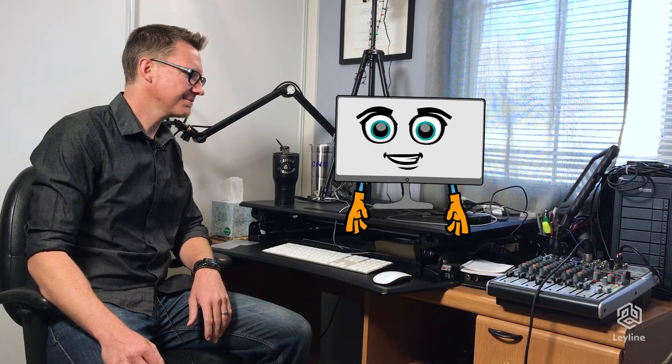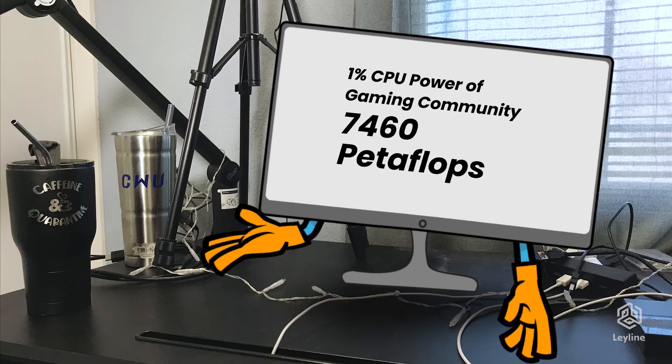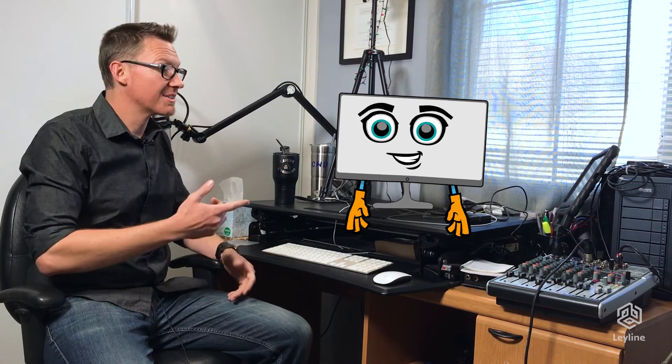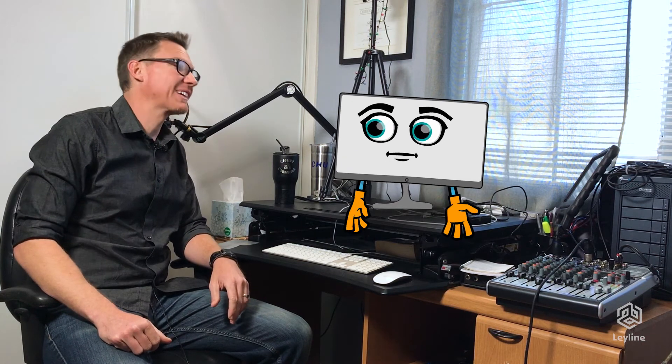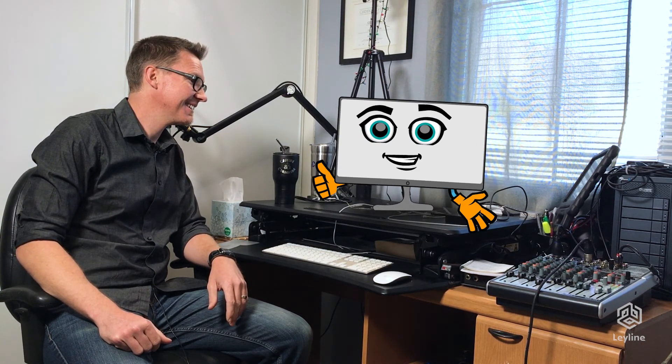Hang on. Compie, what are you doing? Crunching a calculation. It's a big one. What are you calculating? I got it. I was calculating the power of 1% of the global gaming community. Combined, it would be over 7,800 petaflops. Wow. Now imagine scientists running models and equations through a network like that. They'd get the data and find the answers they're looking for in no time.